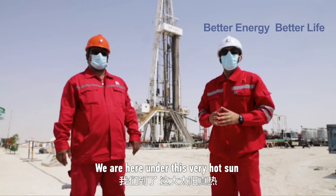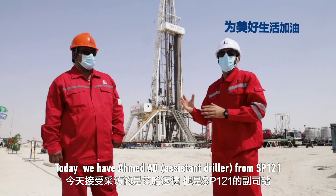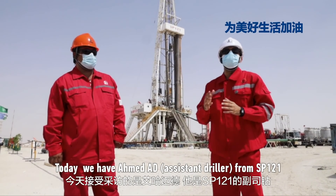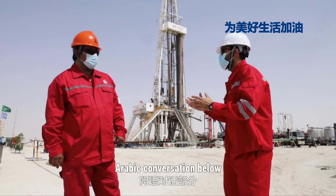We are here under this very hot sun. Today we have Ahmed, the Assistant Driller from SB121. How are you?